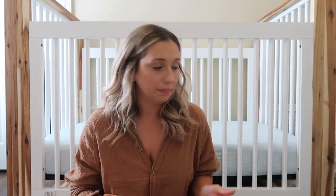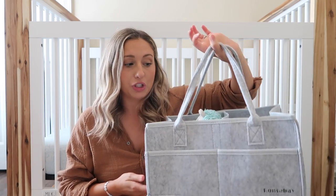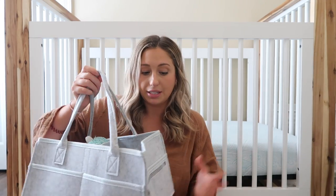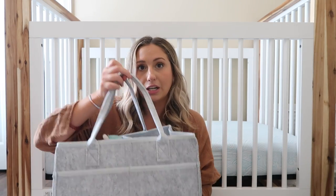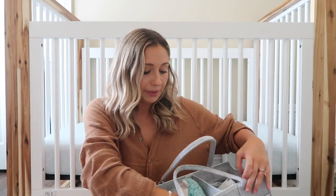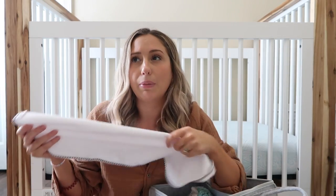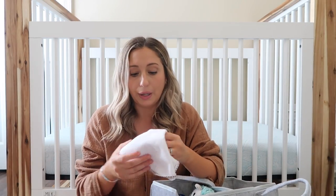A must-have that I didn't use with my girls is a diaper caddy. I have quite a few of these from Amazon — they're super cheap. I have one in his room on the changing table, one in my room, and one in the living room. I use them to organize diapers, wipes, gripe water — everything I need. I'm still using them at six months. Inside I also keep a washable changing pad — it came in a pack of three and you can just throw it in the wash.